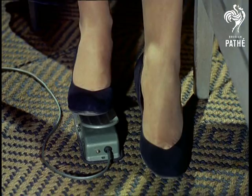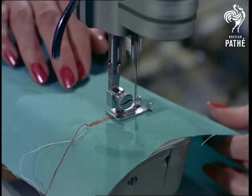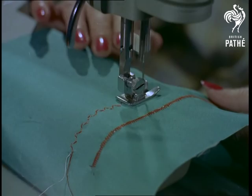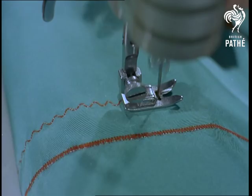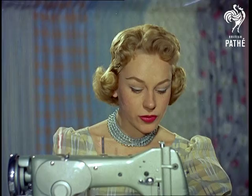A model herself, Patty Morgan, shows how to make a sun suit in record time. With the press of a button, the machine of today stitches designs of its own automatically. By adjusting the stitch length or the throw of the needle, any pattern can be obtained.